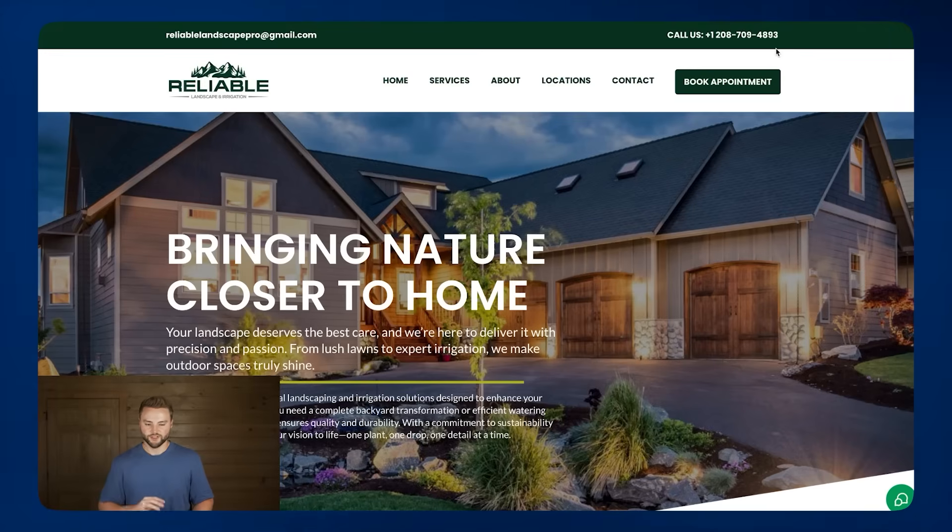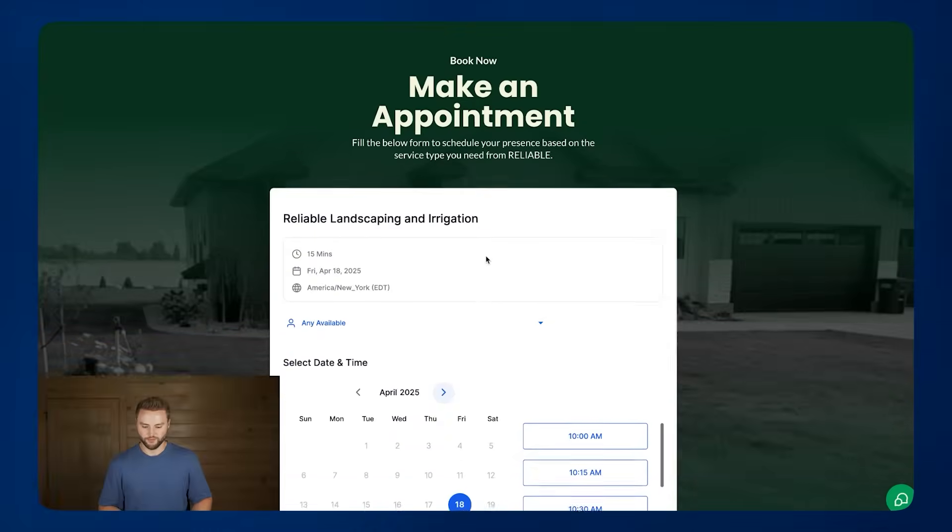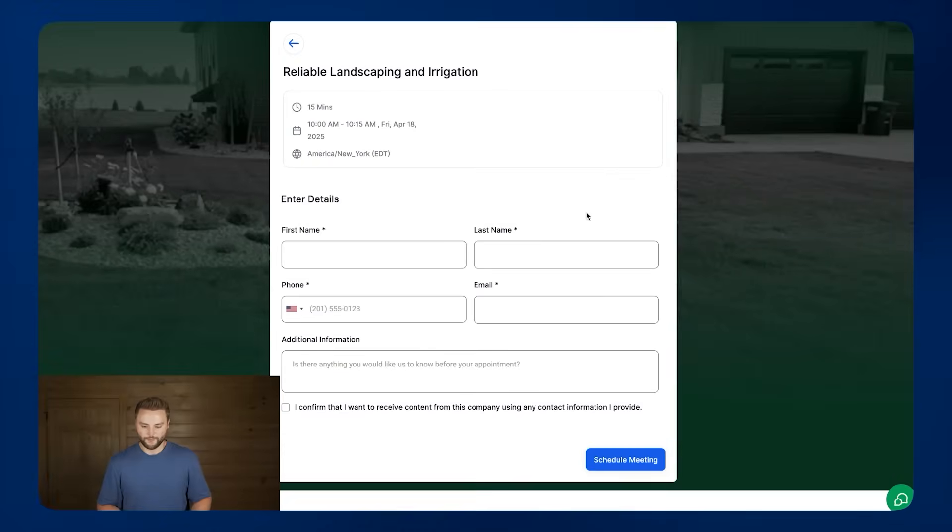The fourth and final AI feature is automated text messages and emails. When somebody goes to the contact page of the website and fills out the form, we set up automated texts and emails in GoHighLevel that'll send to that new lead. We can also send those off the appointment calendar — so if somebody books an appointment for Friday at 10 a.m., it'll text them confirmation and then send reminder texts and emails before Friday. These four AI features make up our smart websites.